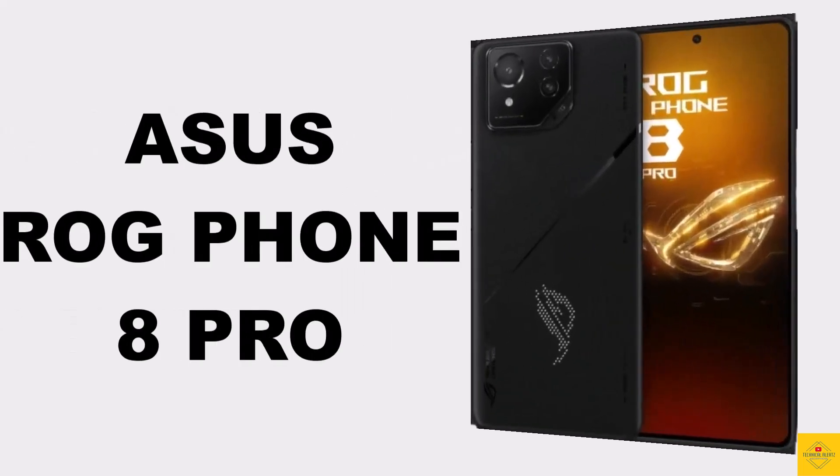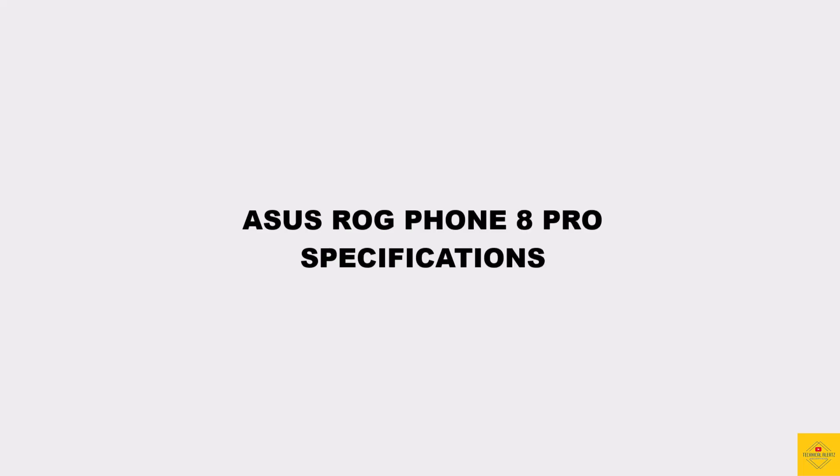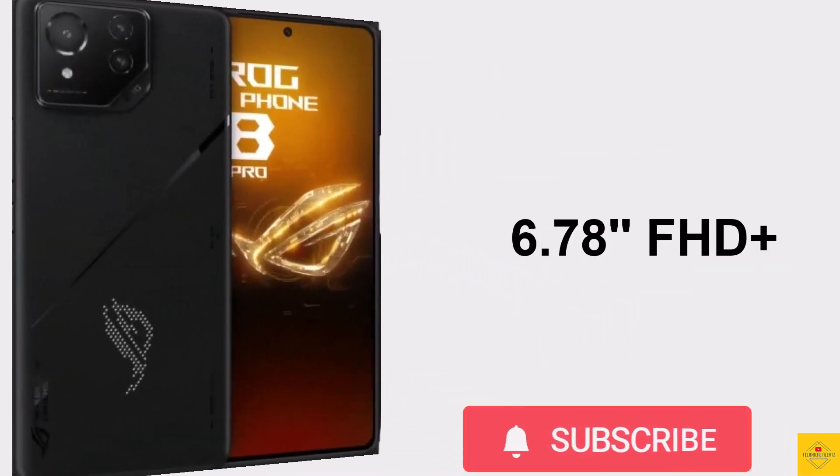Let's talk about the latest launched ASUS smartphone, the ROG Phone 8 Pro. Now let's talk about the specifications of this smartphone. Firstly, let's talk about the display — this phone features an LTPO AMOLED display, 6.78 inches, Full HD Plus punch-hole display.